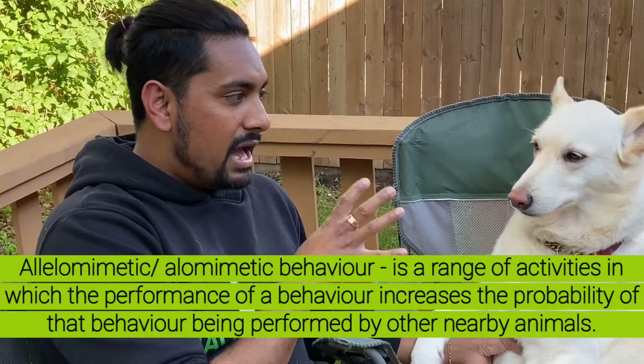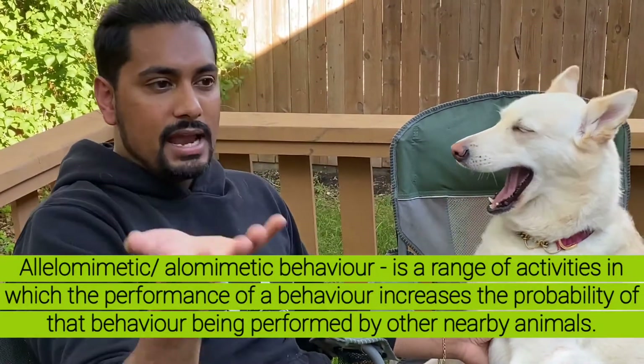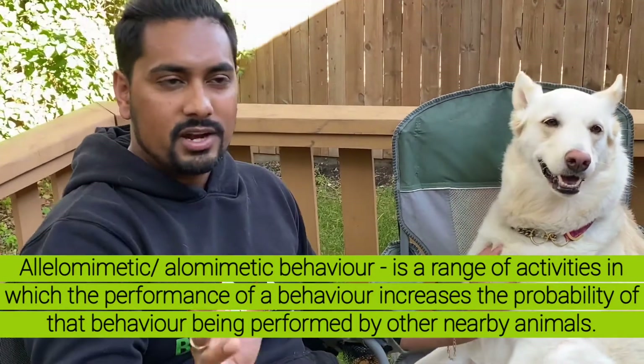I'm so excited to talk about allelomimetic behavior. We use it a lot in our training, and we not only use it alone, but usually pair it with positive reinforcement. So what is allelomimetic behavior? It is a range of activities in which the performance of that behavior increases the probability of that behavior being performed by a nearby animal. I know that sounds complicated, but it's actually very, very simple.